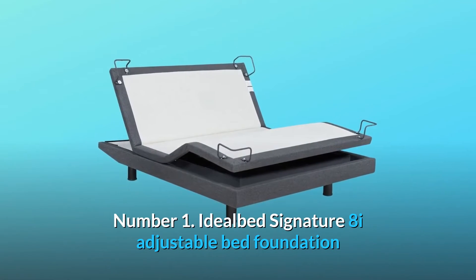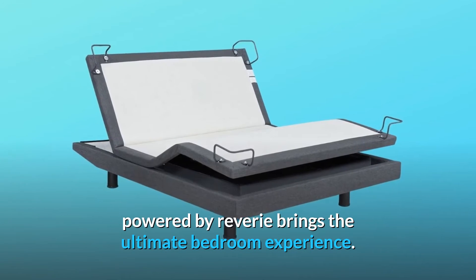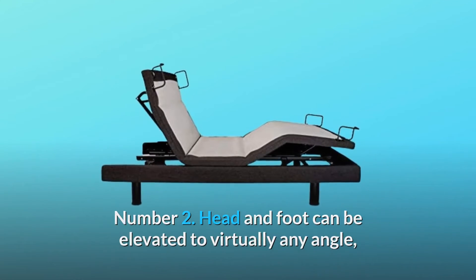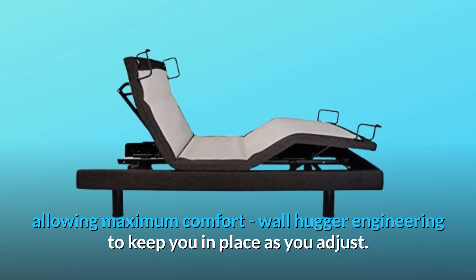Number 1: IdealBed Signature 8i Adjustable Bed Foundation powered by Reverie brings the ultimate bedroom experience. Number 2: Head and foot can be elevated to virtually any angle, allowing maximum comfort, with wall-hugger engineering to keep you in place as you adjust.